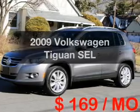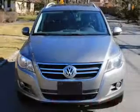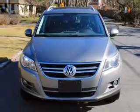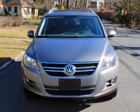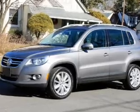Introducing the 2009 Volkswagen Tiguan — everything you need under one roof with this great vehicle. With an efficient four-cylinder engine, the powertrain includes all-wheel drive, connected to a smooth-shifting six-speed automatic transmission.